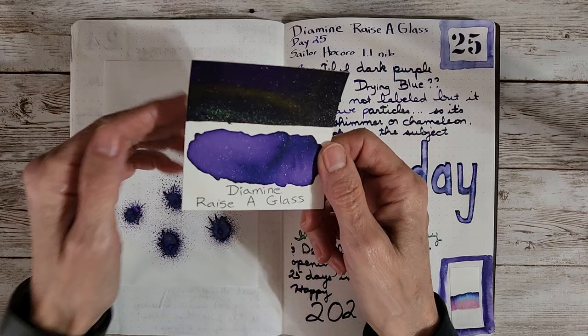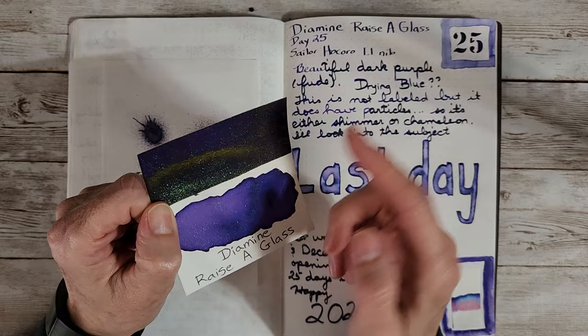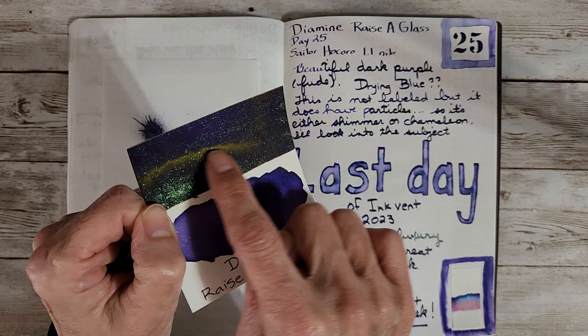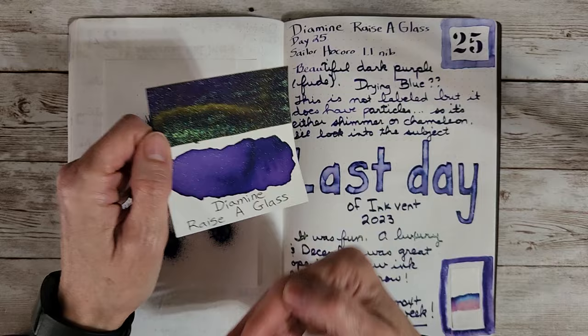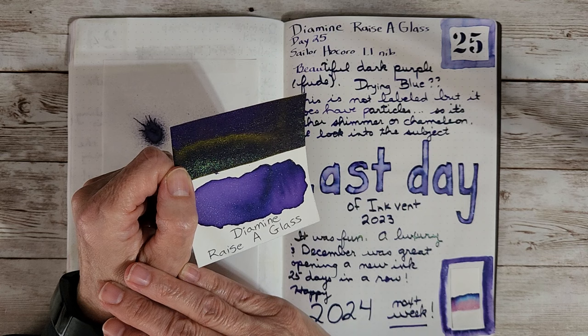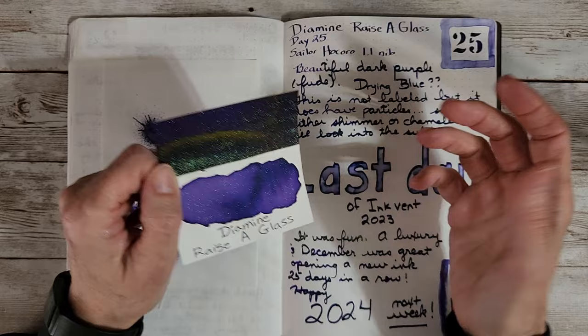Next up was the very last day — Diamine Raise a Glass. I believe the one I sent to Matt was prettier, but I still got kind of an arc of almost gold sheen right there. And then a bunch of shimmer. They did not label it, but on the website we're just indicating whether it's shimmer or not, because the main thing you need to know is that you have to agitate it.